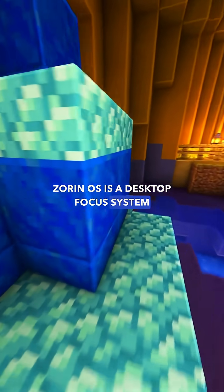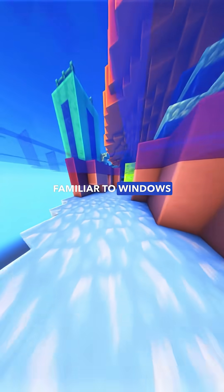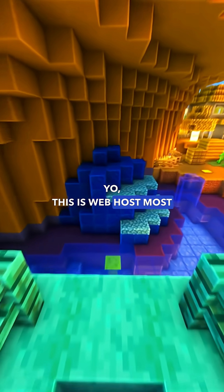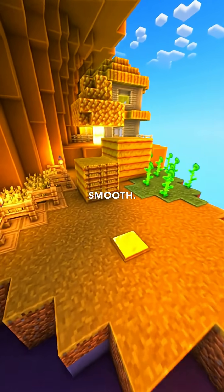Zorin OS is a desktop-focused system built for simplicity, with a user interface that will feel familiar to Windows users. Yo, this is WebHosmos. Today we unpack the distro designed to make switching from Windows smooth — Zorin OS.